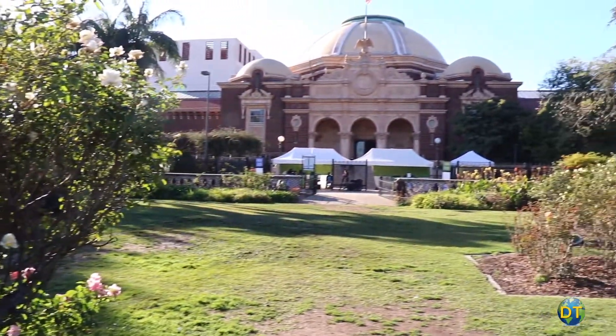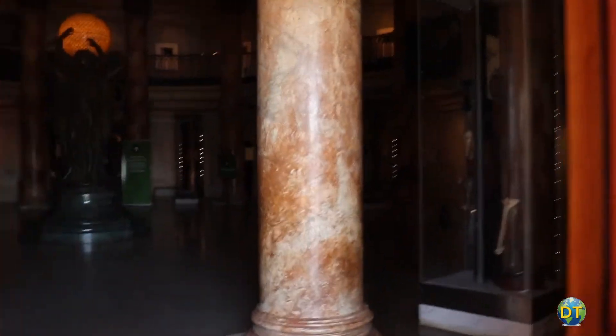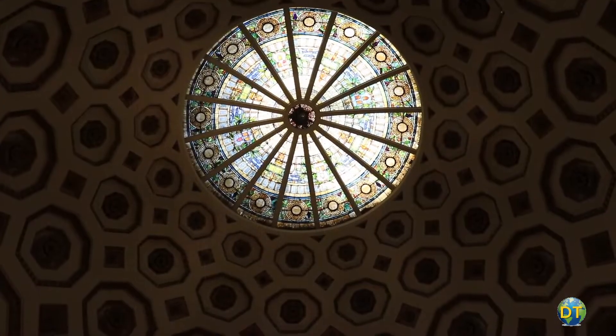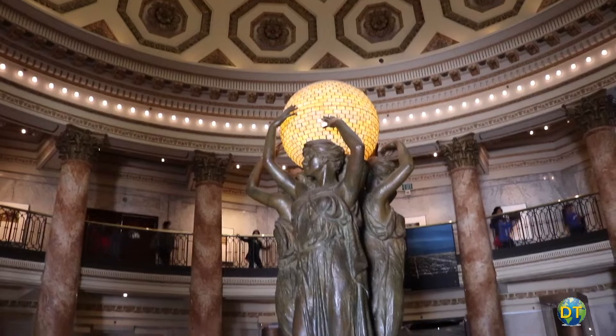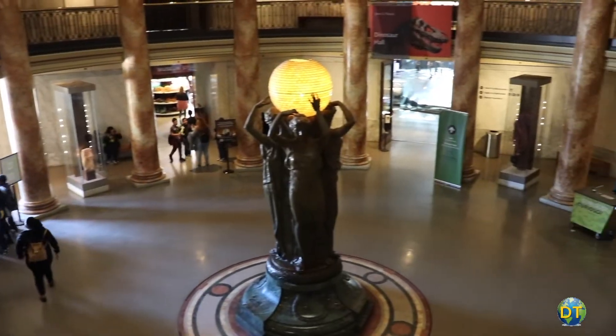The eastern entrance to the Natural History Museum overlooks the Rose Garden and features a rotunda with marble columns. At the center of the rotunda is a statue of the Three Graces, representing the muses of art, history and science. The rotunda leads to three separate halls and the rest of the museum.